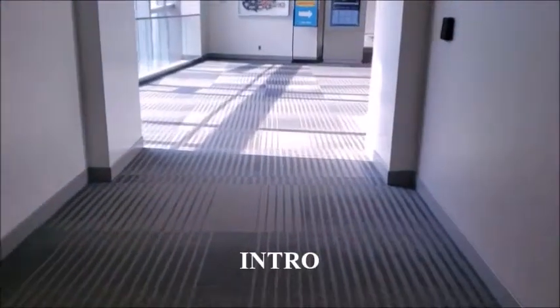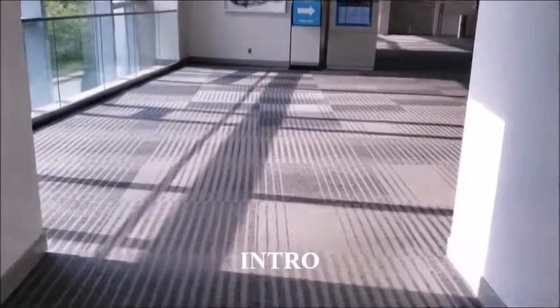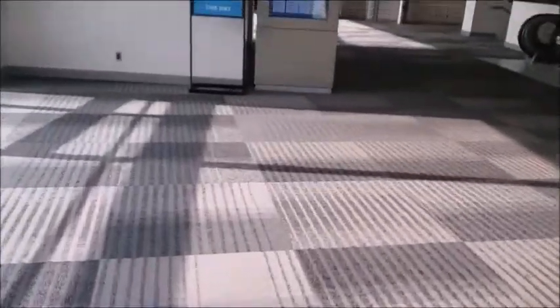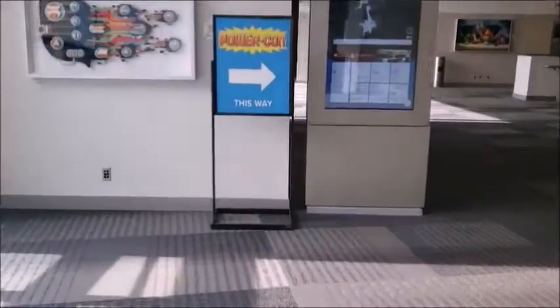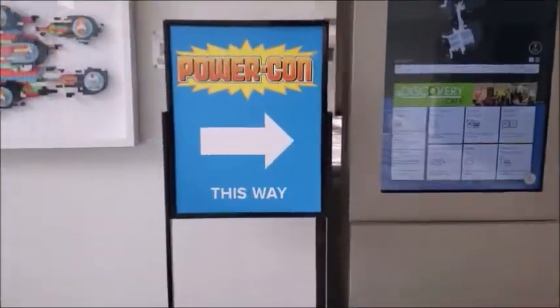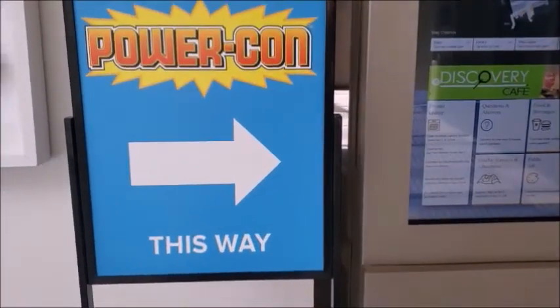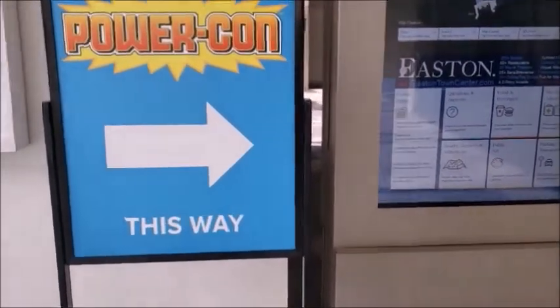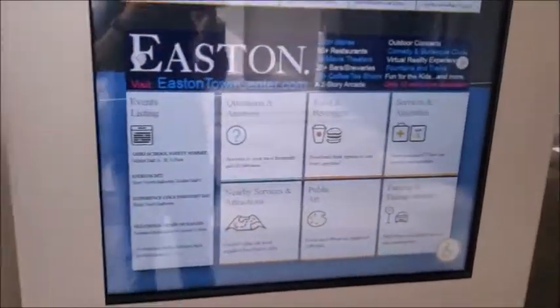Hi everyone, this is Sean, and I have found the PowerCon sign — at least the first sign in the convention center. You can see it here, so at least I know where to go tomorrow, and there's an interactive map too.